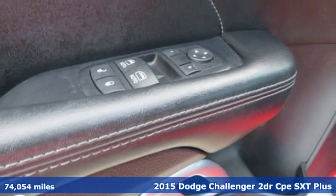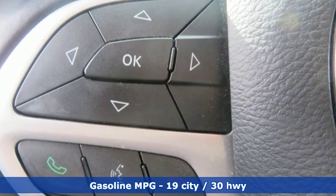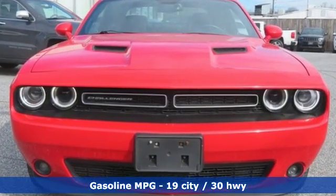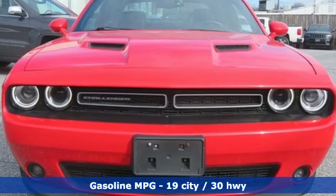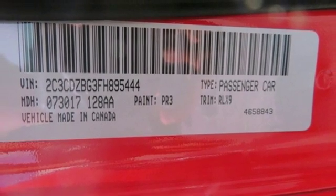A great vehicle is comprised of great features like these. Integrated navigation system with voice activation. Power heated mirrors. Dual zone climate control. Configurable instrument gauges. Doors and push button start proximity key. Heated steering wheel.